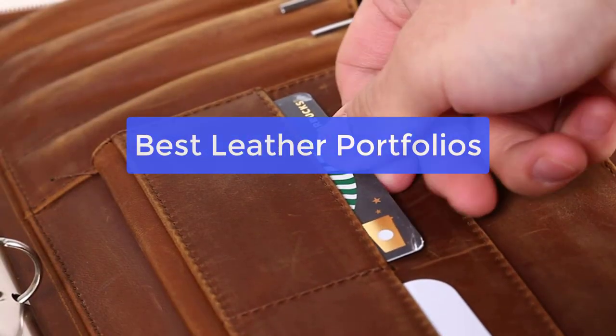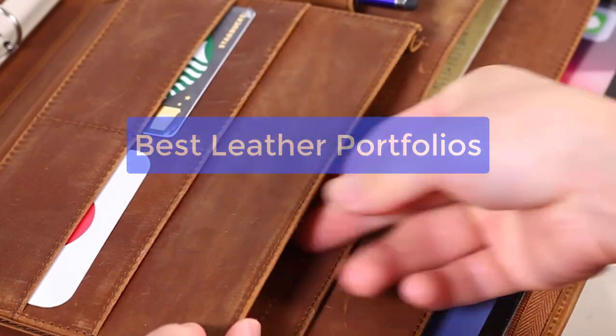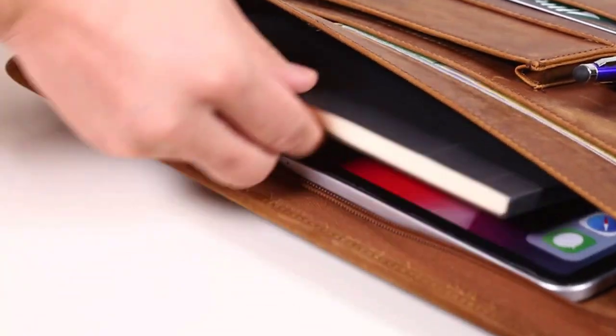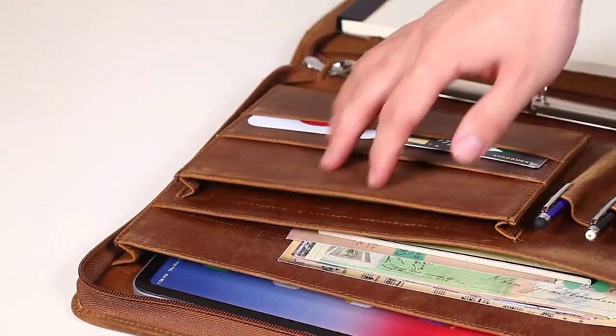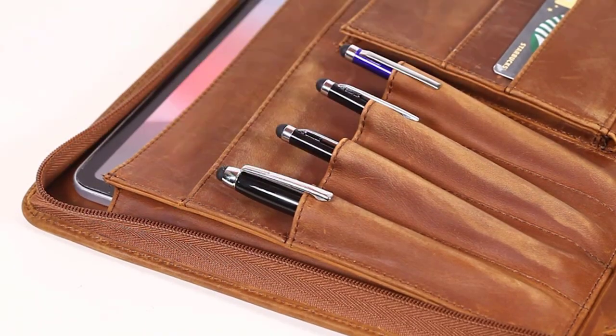Are you looking for a high-quality leather portfolio to take your work to the next level? Look no further than the best leather portfolios available on the market today. From top brands like Leatherology, you can find the perfect portfolio to suit your needs, whether you need a large portfolio for presentations or a small portfolio for carrying around your work essentials. So let's get started with the list.